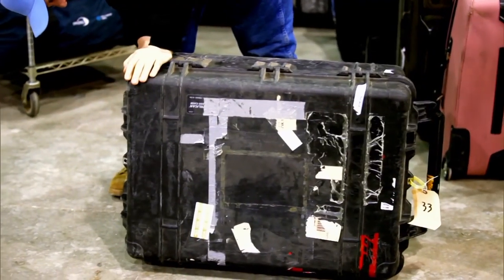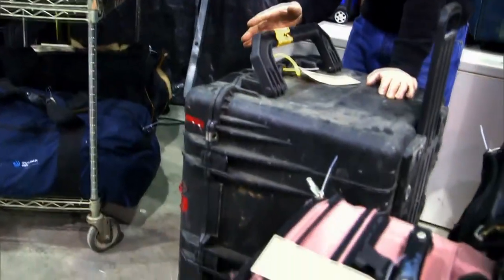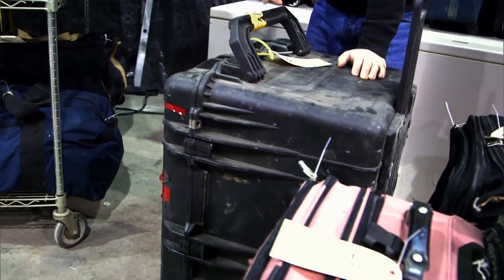I love Pelican cases. They're industrial-strength cases made for shipping specialized equipment. If I could be any bird, I would be a Pelican. The Pelican was $400 or $500 new, and I think whatever's inside is worth way more than the case.